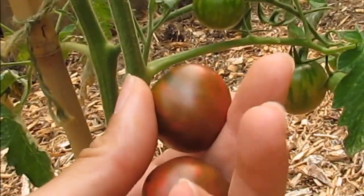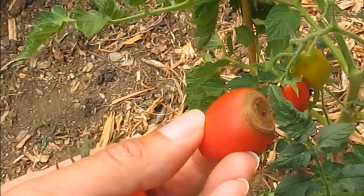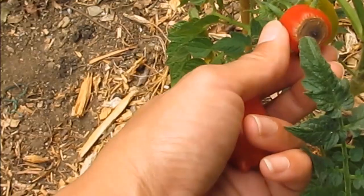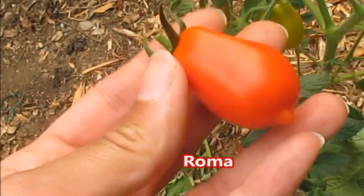Oh no, we have blossom end rot. This happens to your tomato plants when there is a calcium deficiency. That's too bad — oh darn, there's another one here. I did not see that. Well, I got one of these ones here.